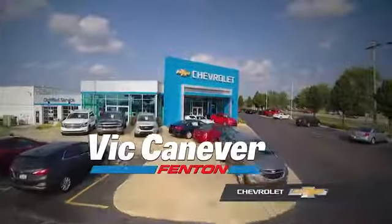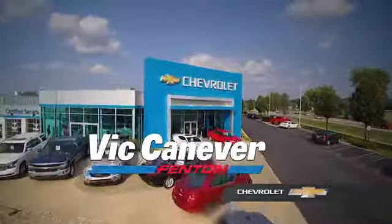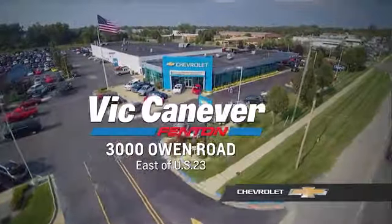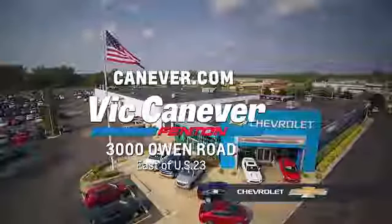Supporting our community, supporting our families — Vic Canever Chevrolet is here for all your vehicle needs. Call or stop in for a test drive today. We are located at 3000 Owen Road, Fenton, or online at canever.com.